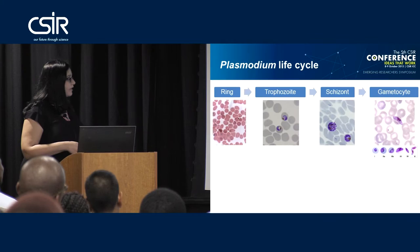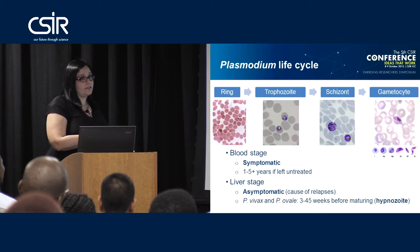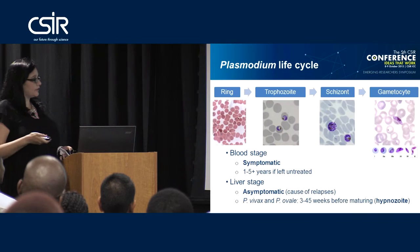When you have parasites mostly in the blood stages, patients present in the clinic as symptomatic, and symptoms only stop when you give medicine to slow the cycle down. Some of the parasites, especially in Plasmodium vivax and Plasmodium ovale, can sit in the liver cells. This dormant period can last anywhere from three to 45 weeks, after which relapse occurs.